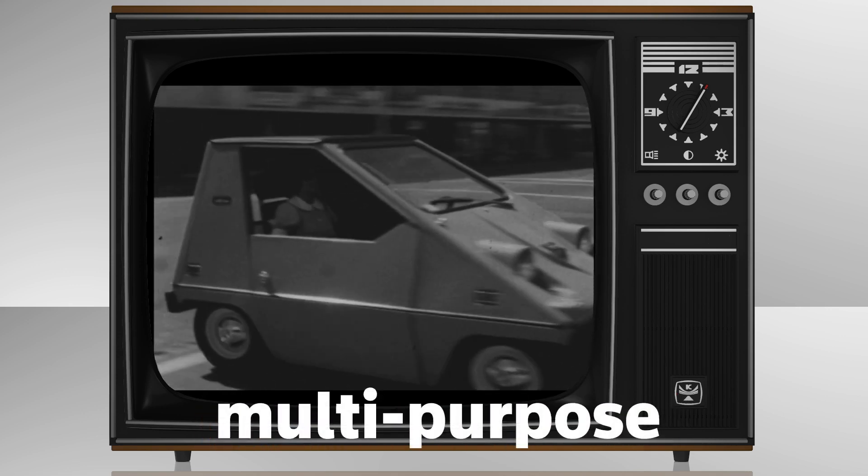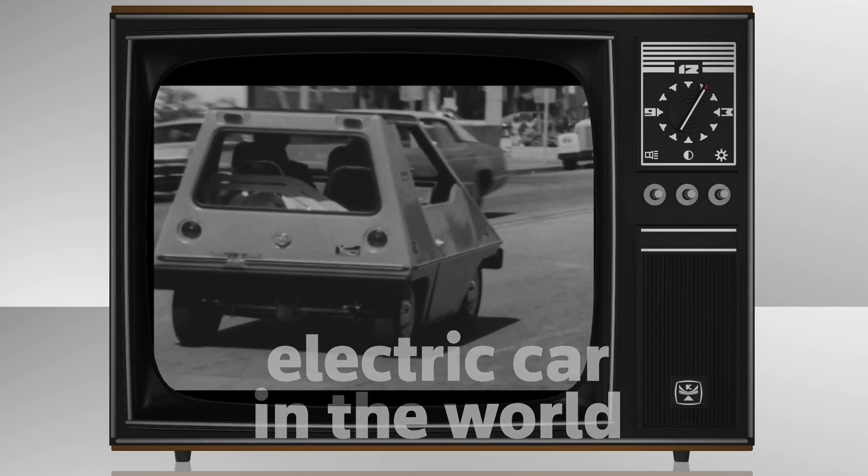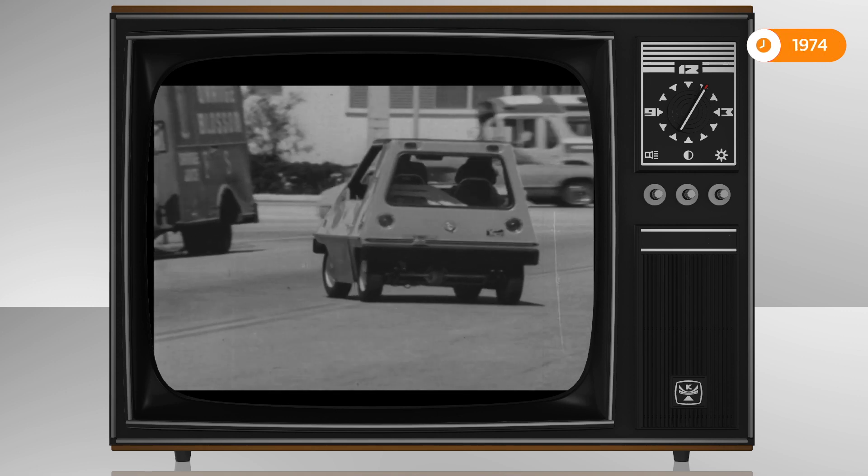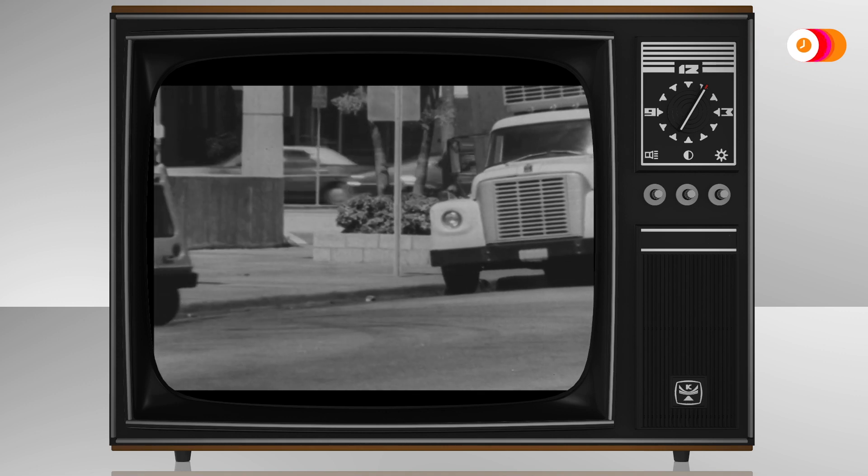This is the first mass-produced, multi-purpose electric car in the world. What is it? Well, it's the city car — an all-electric, non-polluting automobile that could be a prototype vehicle of the future.